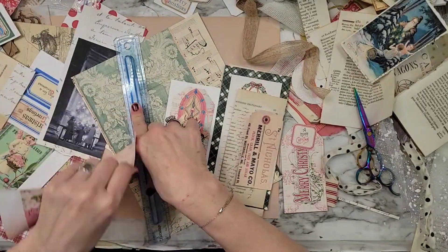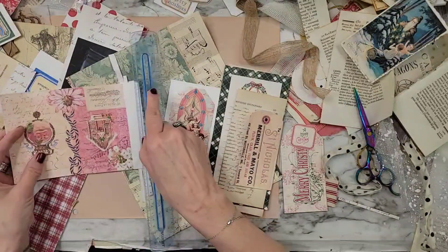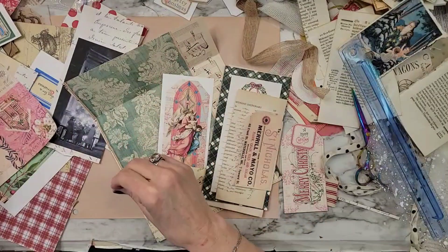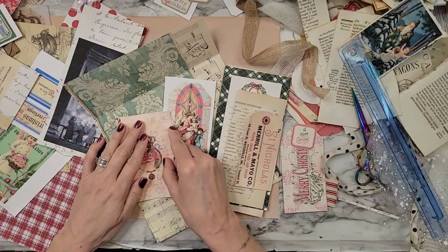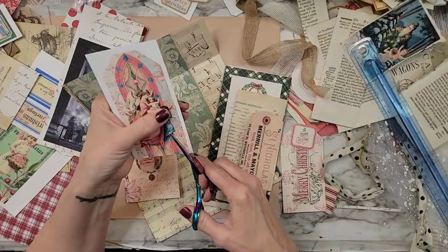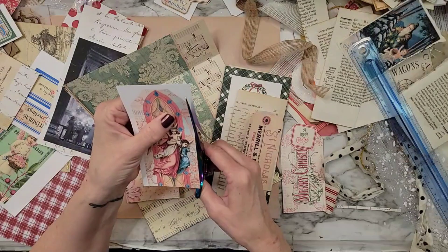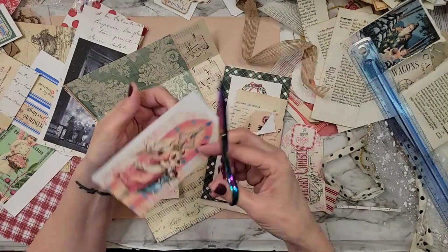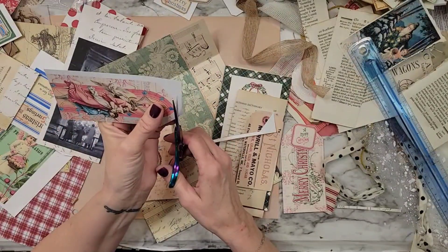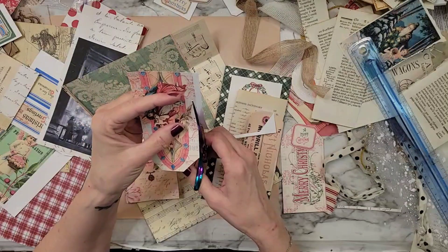This is from Donna at Twisted Paper Studio. Y'all, if you don't see me using any of your digitals, just know I will be using them — I will be doing Christmas all year. Again, in 2024. It'll be Christmas in 2024. I will be doing it all next year. So if I haven't used any of your work yet, just know that I will.